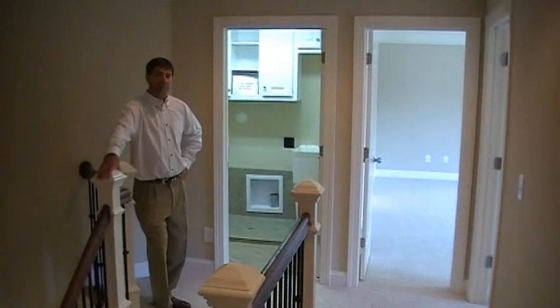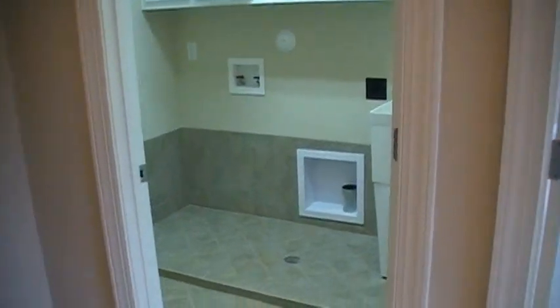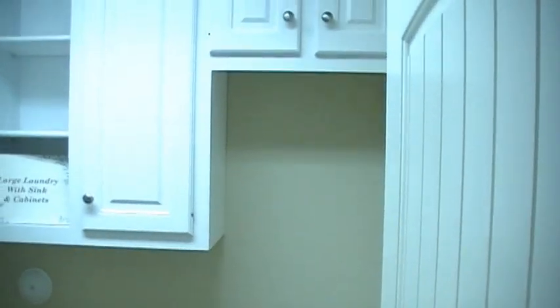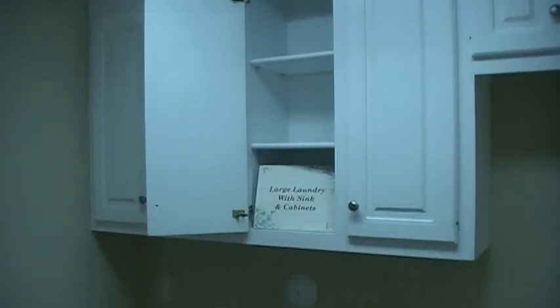The laundry room is located at the other end of the hallway. It features all hookups for washer and dryer, as well as a laundry tub. Everything in the laundry room is tile, and it features its own drainage system with cabinetry.